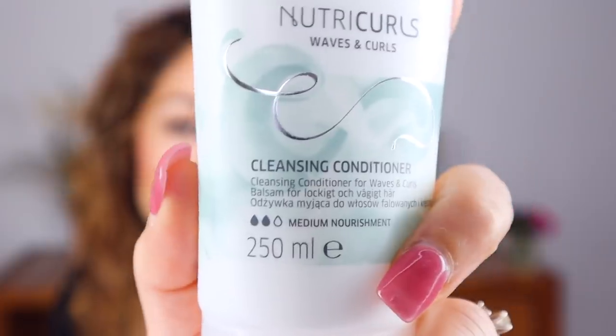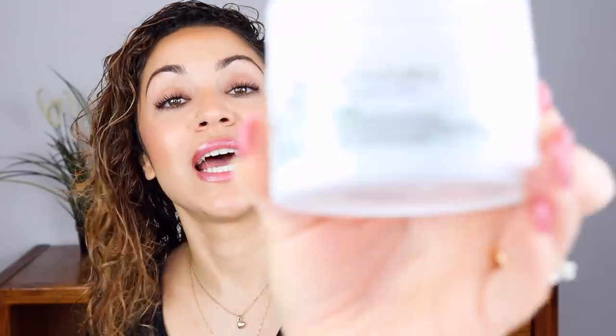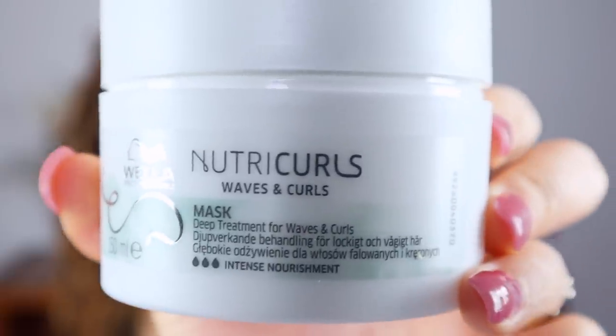The cleansing conditioner is really cool because you can use it when you wash with the shampoo and you can also use it as a co-wash. I recently used it as a co-wash — I posted a picture on my Instagram page to show a before and after, and I really loved what it did for my hair. It made my hair super light and fluffy, and this one also has a two out of three for nourishment. Then we have their mask — this is a deep treatment mask. It has a three out of three for nourishment, and even though it is the most moisturizing, it's still lightweight. It doesn't weigh my hair down or anything.